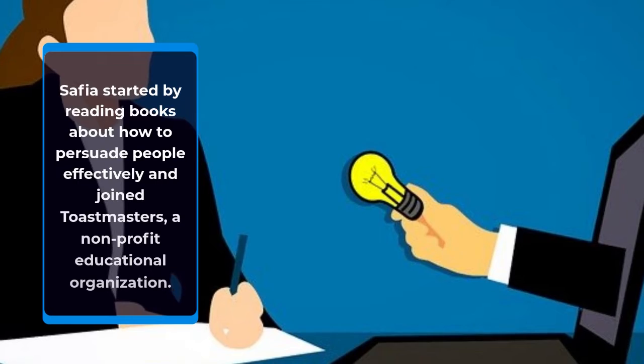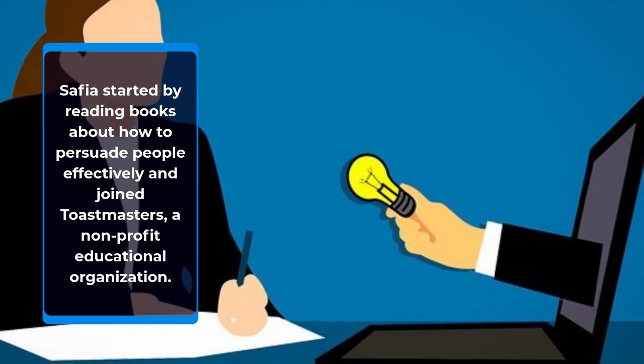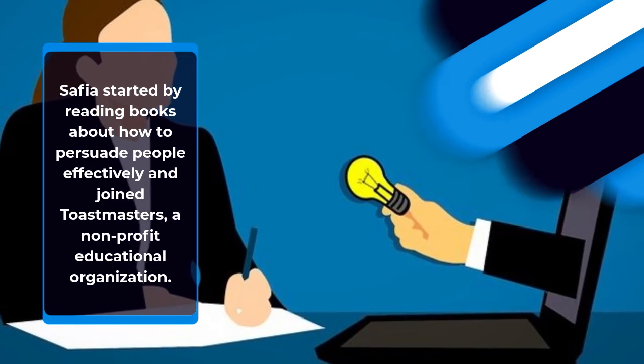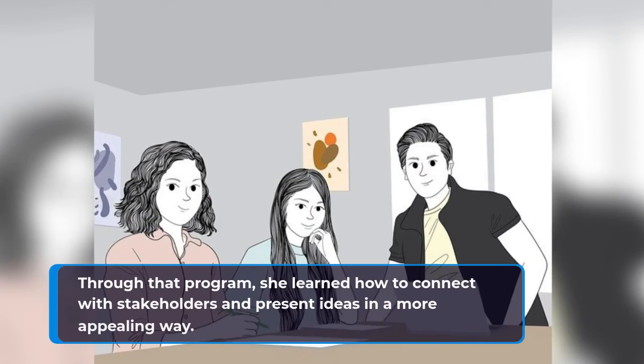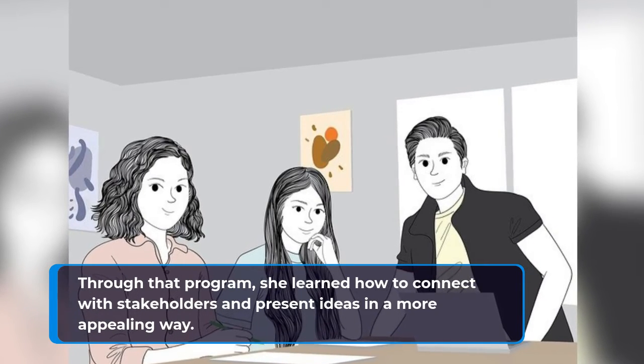Safiya started by reading books about how to persuade people effectively and joined Toastmasters, a non-profit educational organization. Through that program, she learned how to connect with stakeholders and present ideas in a more appealing way.